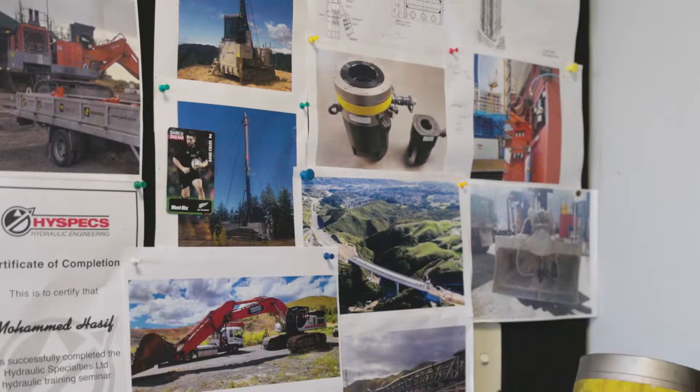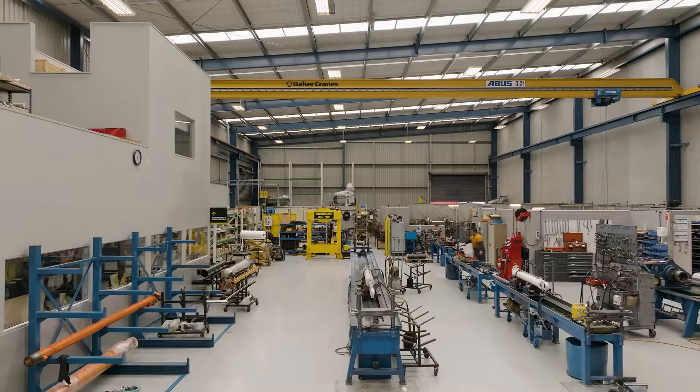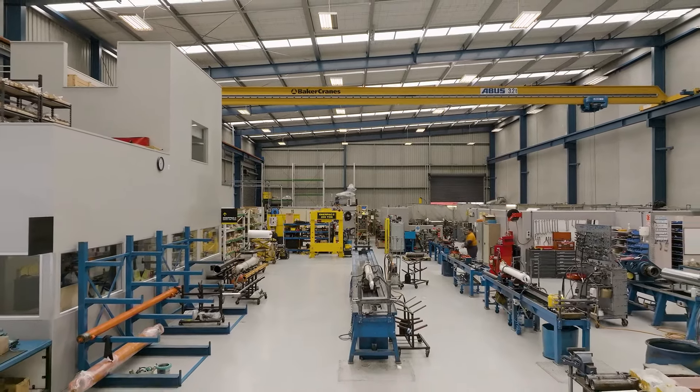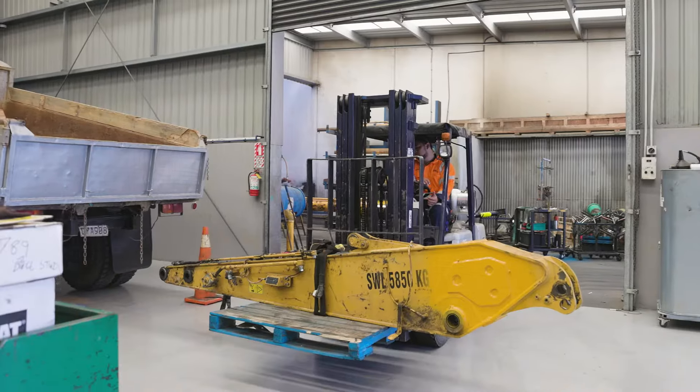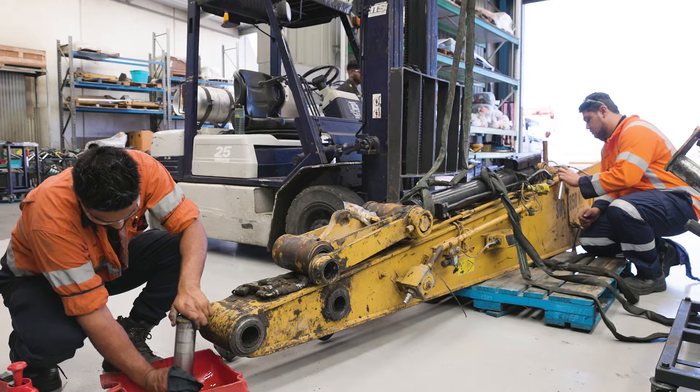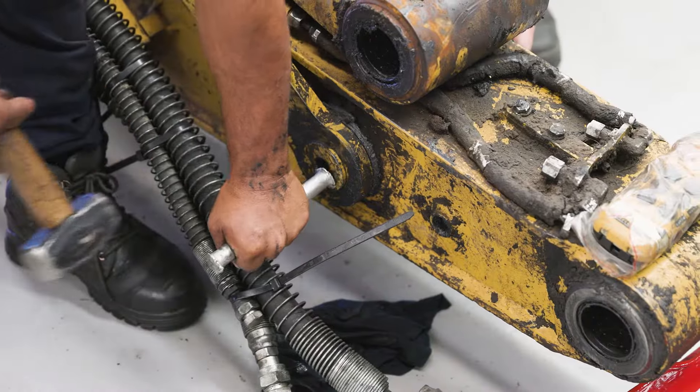Jonel has been involved in a number of very specialised jobs over the last few years. We're well known for thinking outside of the box. They deal across a range of industries — from mechanical workshops, oil and gas, heavy pulp and paper, and in fact any of the heavy industries around New Zealand.